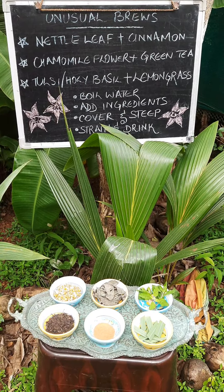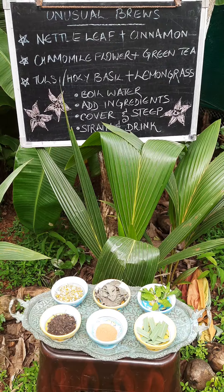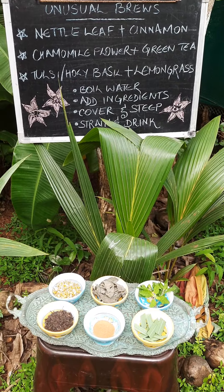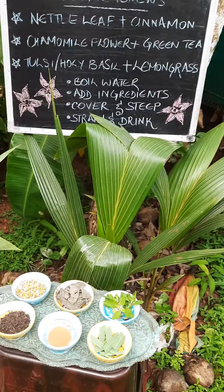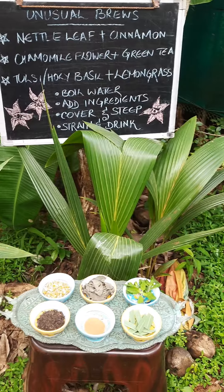Cinnamon is also anti-inflammatory, so for any kind of inflammation it works to lower it. It's a good antioxidant and helps fight bacterial and fungal infections. As you can see, both of these teas are just brilliant for a variety of illnesses and problems.